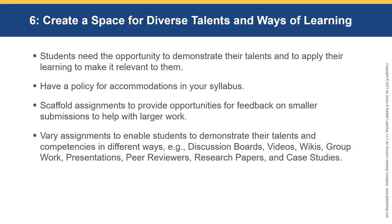Vary assignments to enable students to demonstrate their talents and competencies in different ways — not everybody can write a great research paper. Have discussion boards, allow students to do videos, use VoiceThread for introductions, Wikis to show abilities, group work, presentations, peer reviews, research papers, and case studies. There are many different assignment types that give you and the students variety in their work.